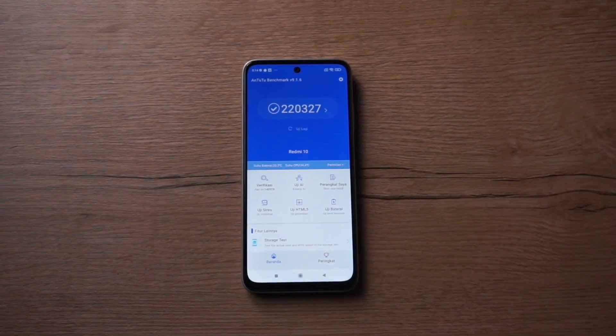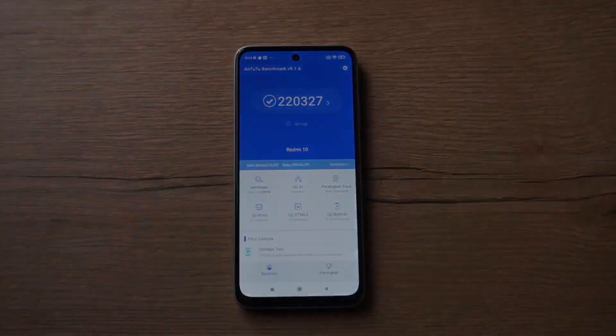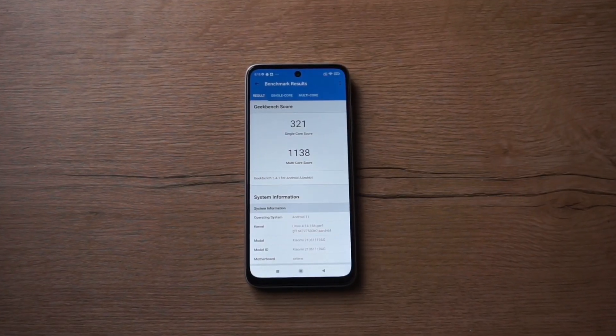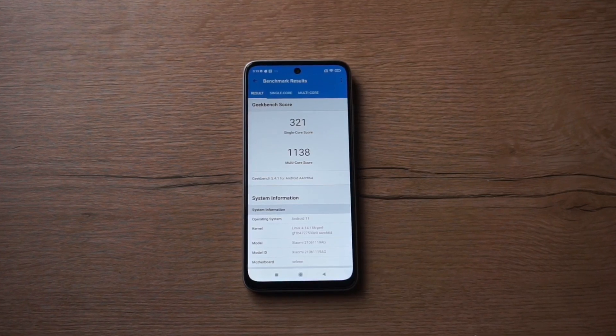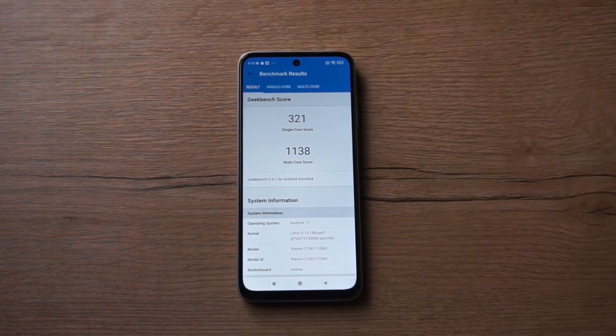Untuk benchmark, pakai Antutu versi 9 mendapatkan skor 220 ribuan. Dan untuk Geekbench 5, dapat skor single core 321 dan multi core 1138.